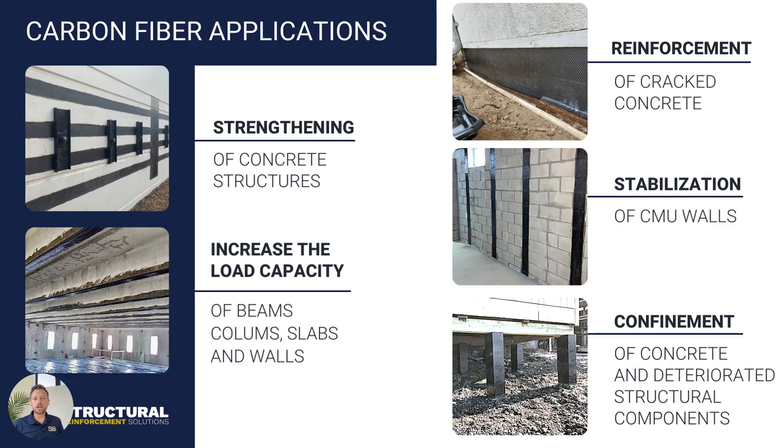When it comes to general carbon fiber applications, they're going to fall under five categories: strengthening, increasing the load, reinforcing cracked concrete, stabilizing walls, and confining concrete or any kind of deteriorated structural components. These are the five categories we're going to look at, with specific examples of each and exactly how the material works in each of those environments.